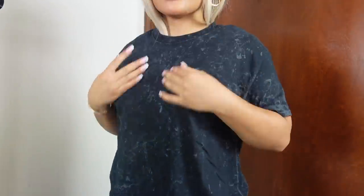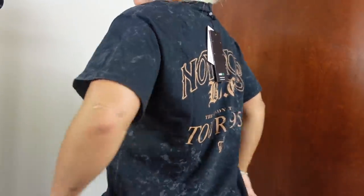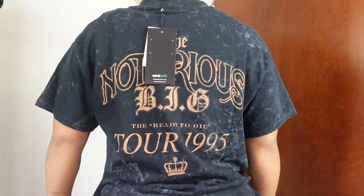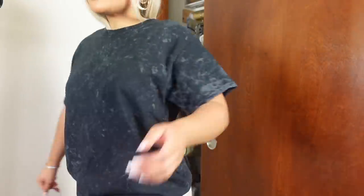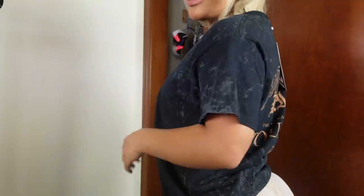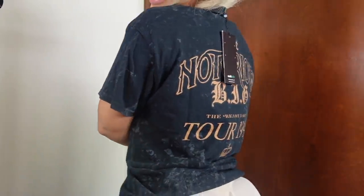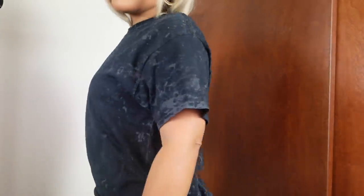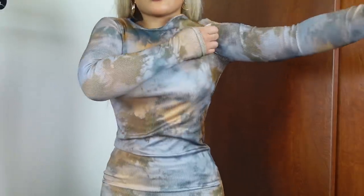I also got another graphic tee — a Notorious B.I.G. shirt. I think this is so cute. Again, I like stuff in the back because I can accessorize the front. Party in the front, party in the back. I would definitely dress this up or down with some cute leather pants.